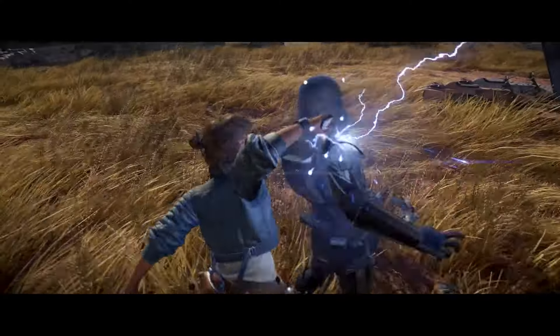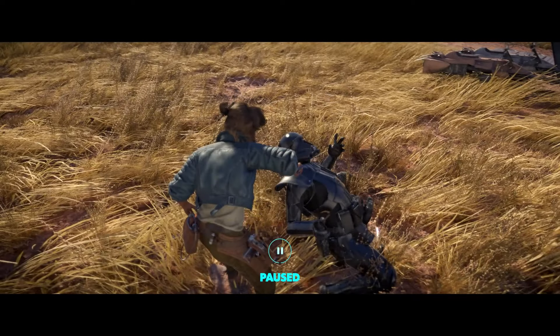Kay grew up brawling in cantinas and sneaking around as a thief, so she can hold her own in combat. We even see her take down a death trooper with an electroshock prod.